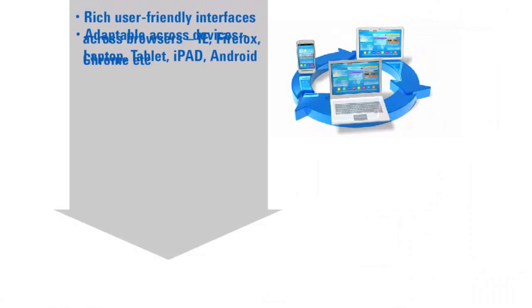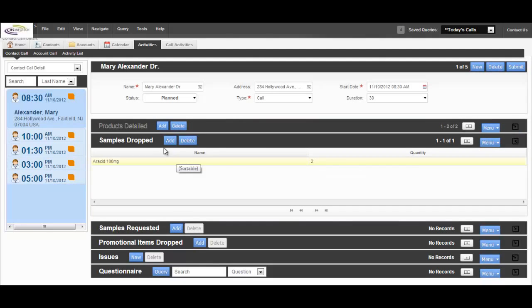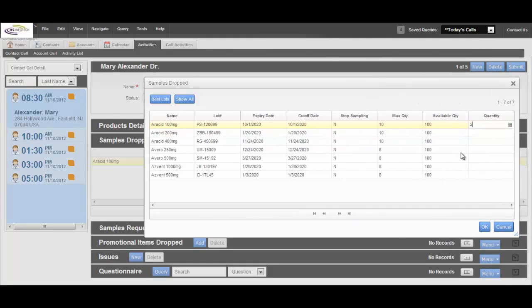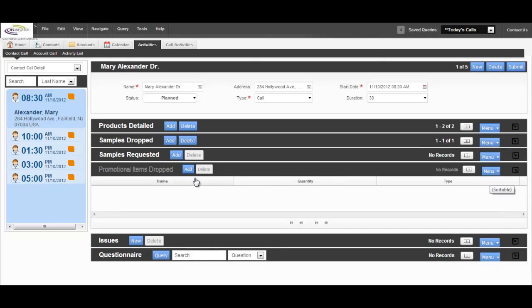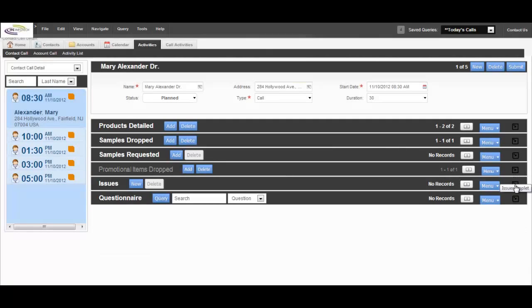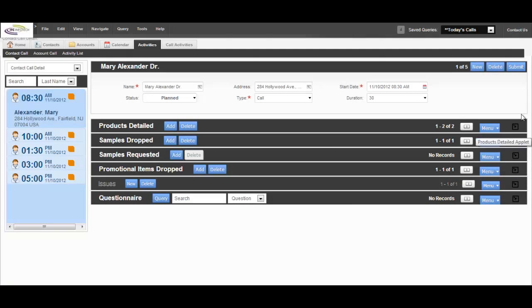After the meeting, Sally wants to update the call details for Dr. Alexander before she sets out for the next meeting. Sally updates the samples dropped information, for which she has already captured the physician's signature. Sally also updates the promotional items left behind. Lastly, Sally makes a note of the physician's feedback and concerns. Sally finally completes the call details by changing the status to complete.